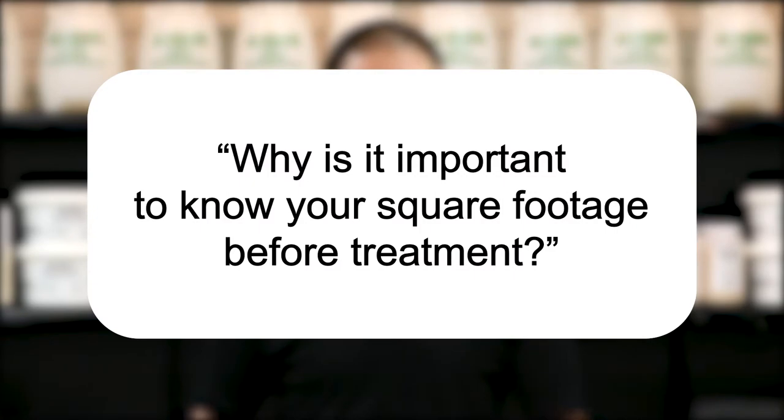Hi, I'm Jason with Solutions Pest and Lawn, and this is Pest Support, where you ask the questions and we give the answers. Our question today is: why is it important to know your square footage before treatment?